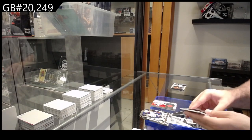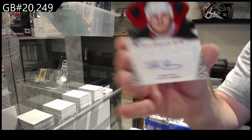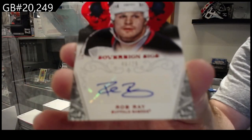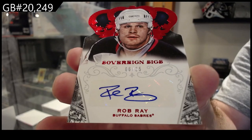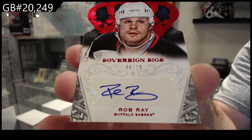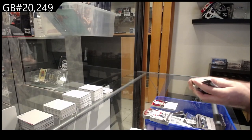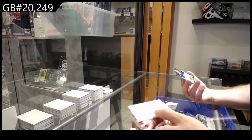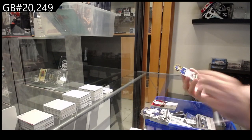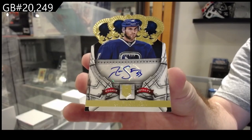We've got for the Buffalo Sabres Sovereign Signatures, Rob Ray, number 2 of 25 — that's pretty sweet, Rob Ray. And we've got an autographed 499 of Stanton for Vancouver.